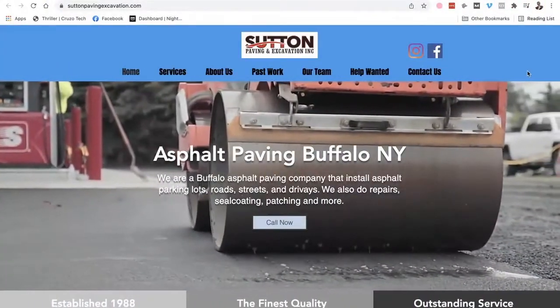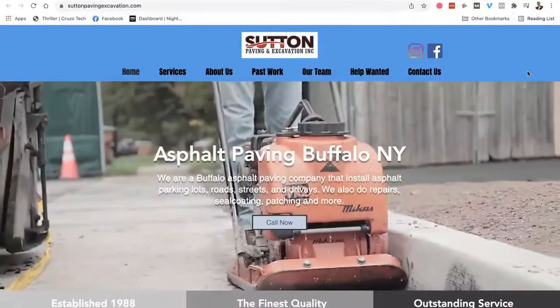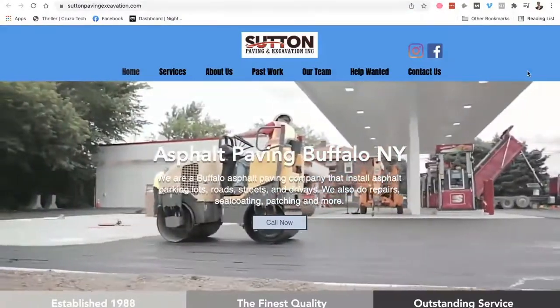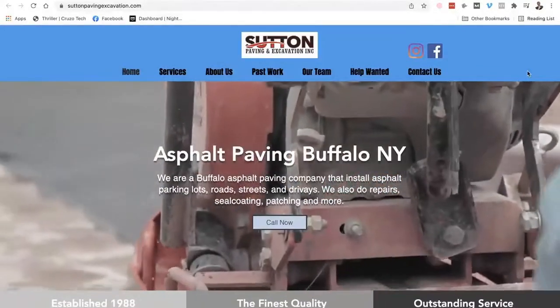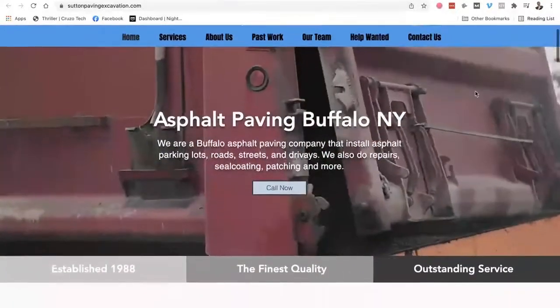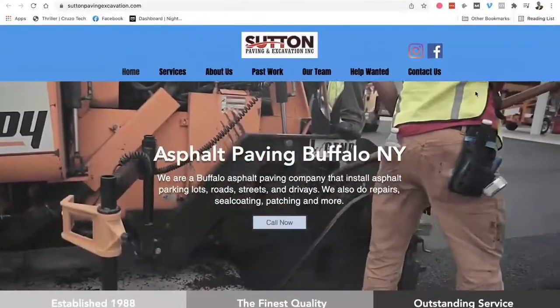Today I want to show you how to optimize a Wix website, and some of this philosophy will work on any website builder. I was hired just last week for somebody who has an asphalt paving company in Buffalo, New York — well, in the outskirts of the town — but they're looking to improve their SEO and fix up their site. So they hired me to go ahead and fix it for them. You can see their website right here — this is built with Wix.